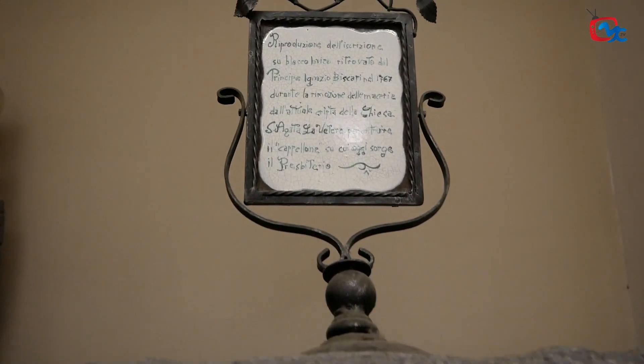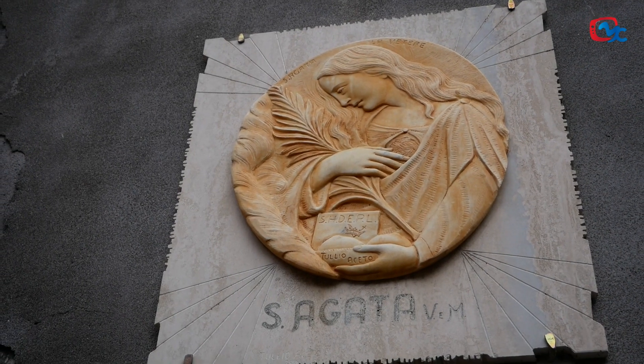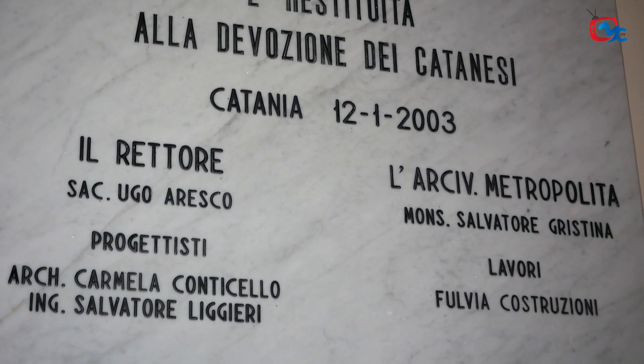Noi catanesi siamo attaccati molto alla nostra città e alla nostra santa: non c'è Catania senza Sant'Agata e non c'è Sant'Agata senza parlare di Catania. Ricordiamo che la nostra santa patrona è venerata in oltre 90 paesi nel mondo, e soprattutto anche a Malta. In alcuni paesi Sant'Agata è anche la protettrice dei vigili del fuoco, proprio perché ha subito il martirio del fuoco. Io spero che quel poco di tradizione che ancora ci è rimasta non ce la tolgano definitivamente. Le uscite di Sant'Agata non si chiamano processione ma 'giro interno' e 'giro esterno', perché è un cammino di fede.